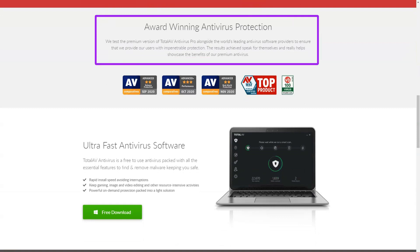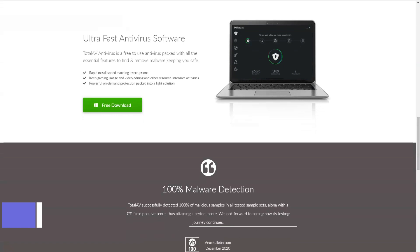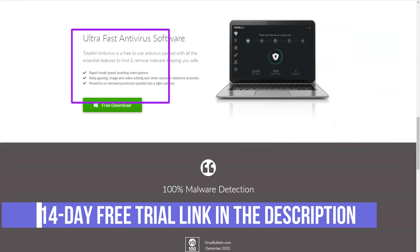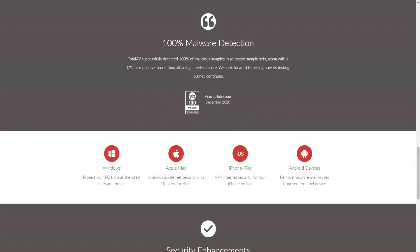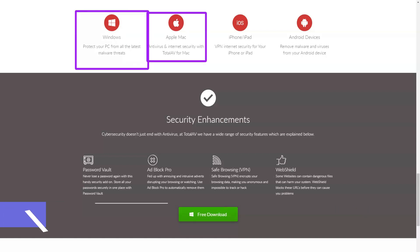TotalAV Antivirus Pro looks cheap at $19 for a one-year license for three computers, but then upgrades to a seemingly expensive $99. TotalAV Internet Security adds VPN and supports up to five devices, pushing the price up to $39 in the first year, $119 per upgrade. TotalAV Total Security expands the package further by adding an ad blocker and password manager, costing $59 in the first year and $149.99 thereafter. It doesn't seem like much value, at least after the first year of discounts.